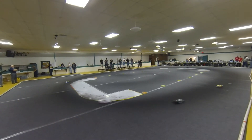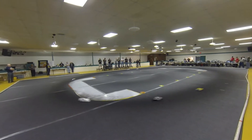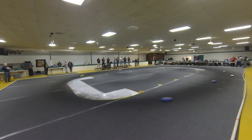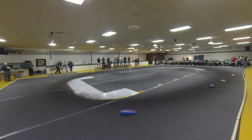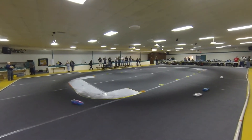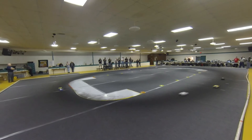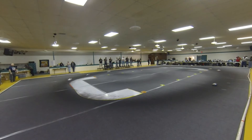30 seconds left. Ten to go. Mike Clement, clearly the fastest car out here, but we're getting caught up in the trouble of turns one and two. Time has expired.